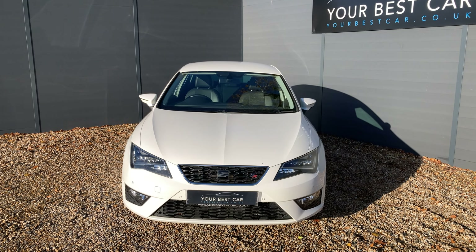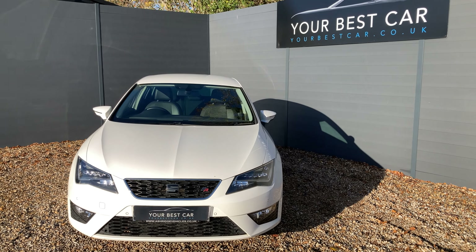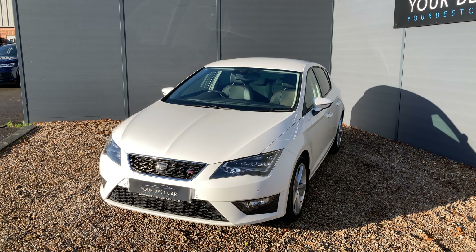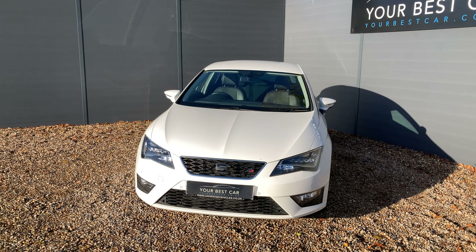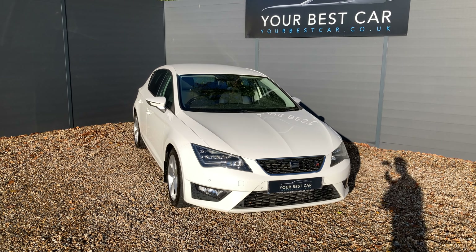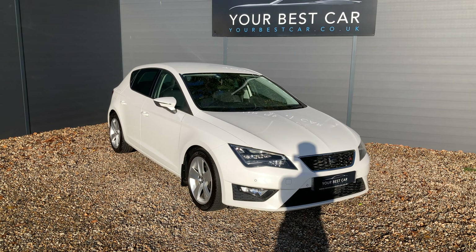Please do check out our website, which is yourbestcar.co.uk, to see the reviews of our happy customers and, of course, the rest of our fleet. Before I get into the walk-around video, I'd just like to answer two of the most frequently asked questions we get here at Your Best Car: do we take part exchange and do we offer finance?